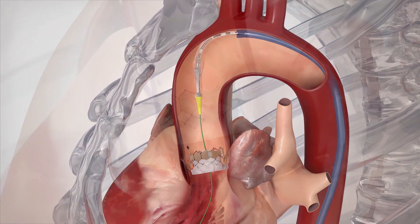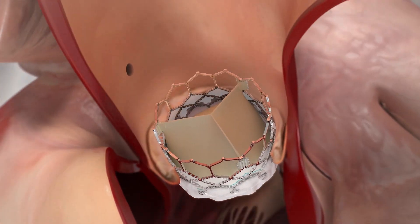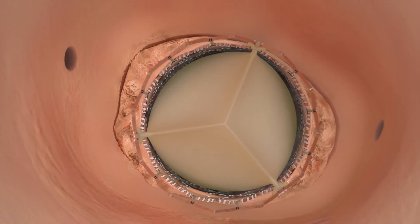When the valve is blown up or inflated, it pushes your old valve out of the way, and now you have a new functioning valve in place of where the other one used to be.